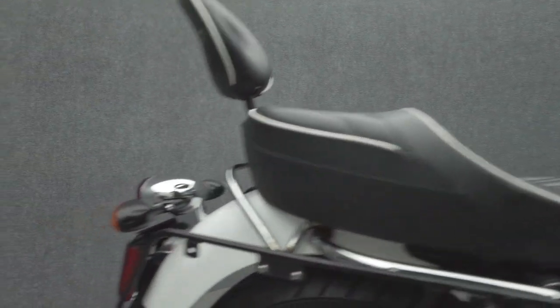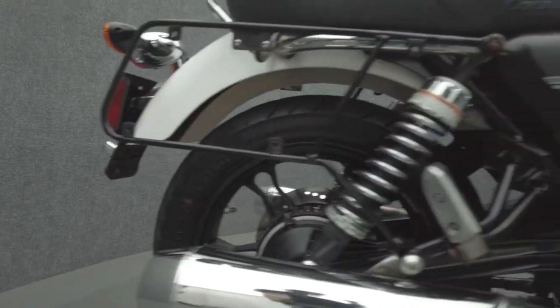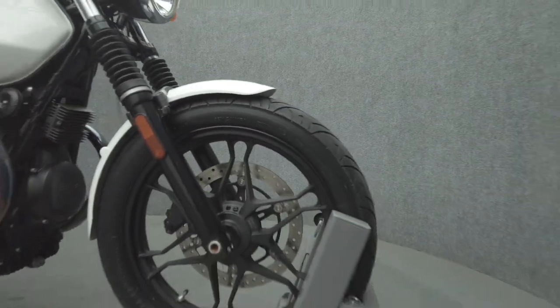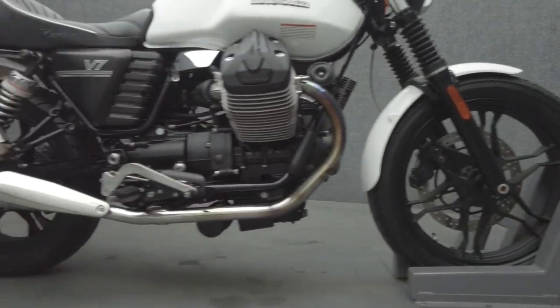It's been upgraded with saddlebag mounting racks, a Moto Guzzi windshield, Corbin seat, and passenger backrest. With minimalist style and potent power, the V7 is a striking bike that has a look and feel unique to itself.